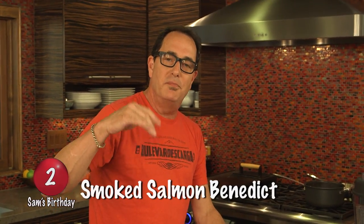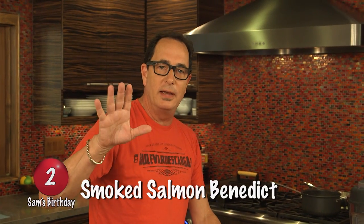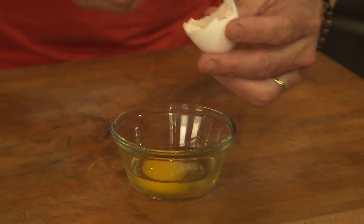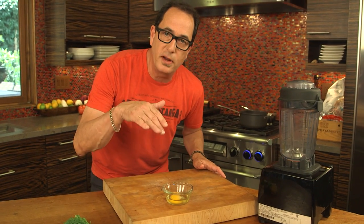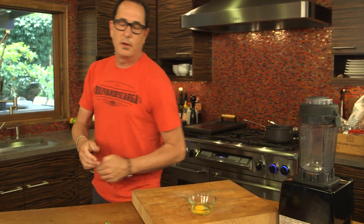I will have a different t-shirt on for every one of the 10 things we're making today. Number two is a smoked salmon Benedict with dill hollandaise. We start by cracking an egg into a little small dish. The only important part of this stage is that you don't break the yolk. If you break the yolk, it's not going to be a poached egg — it's going to be a gross egg cooked in water, and who wants that?